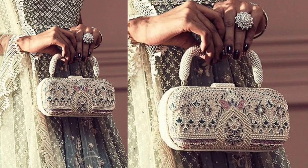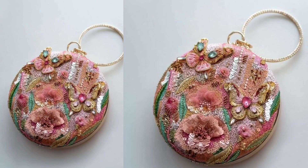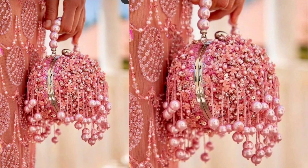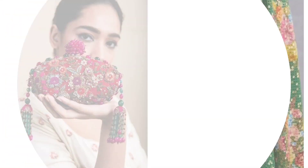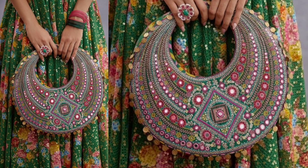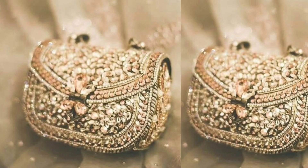In Indian bridal fashion, there are several styles of bags that brides can choose to complement their look. Potli bags are traditional drawstring bags usually made from luxurious fabrics like silk, velvet, or brocade, and often adorned with intricate embroideries, beads, or zari work.